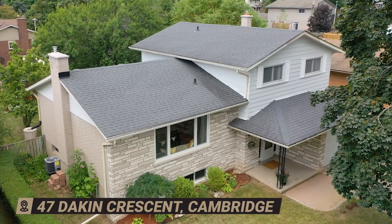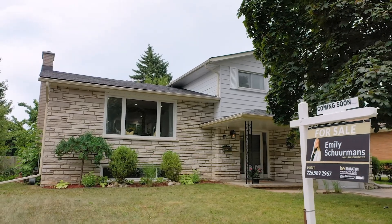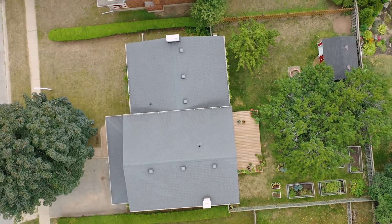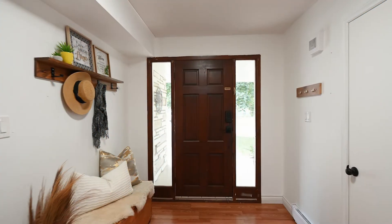This three-bedroom, two-and-a-half bathroom home is located on a quiet street close to all amenities, including a community swimming pool and tennis courts only a few steps away with exclusive neighborhood access. Your kids will be occupied for the entire summer.